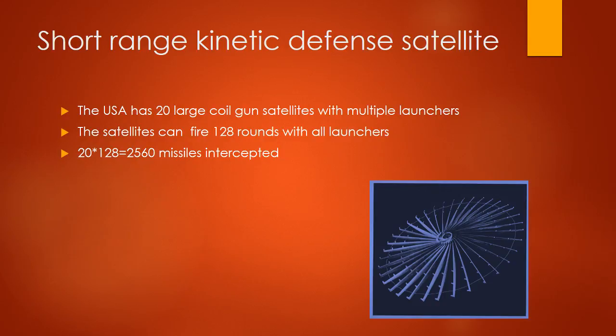Short Range Kinetic Defense Satellite: the USA has 20 large 12-gun satellites with multiple launchers. The satellites can fire 128 rounds with all launchers. 20 times 128 equals 2,560 missiles intercepted.